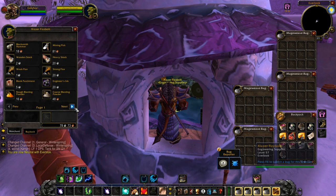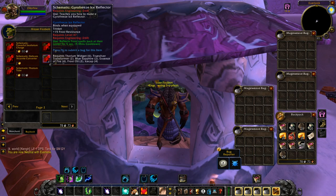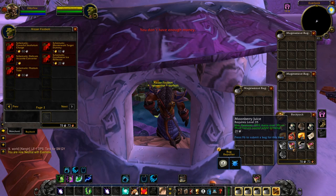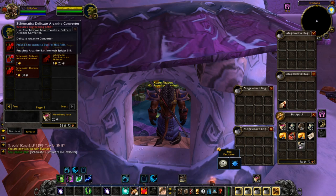A lot of these vendors sell one-off items, meaning there'll be a little 'one' next to the icon in the vendor's window. This means there's only one available to be sold, and then it respawns later. On a very populated realm, these items can be hard to snag, so people turn to the auction house to buy them.